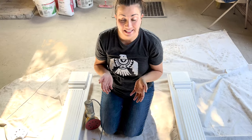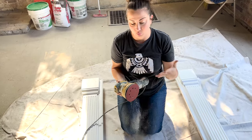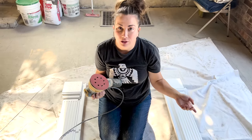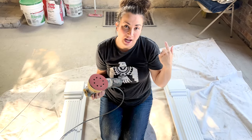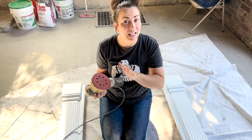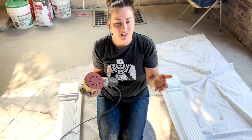The next step is sanding. I always use my random orbital - this one's a DeWalt, but I've had a bunch of different ones. I always use 220 grit sandpaper because if you go lower sometimes you get squiggles, and if you go higher in number then it just doesn't take enough off. Always go slow and see how much is coming off before you really go crazy, because different surfaces will react differently.